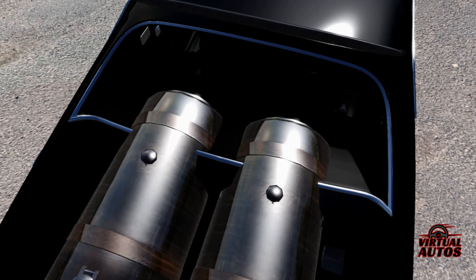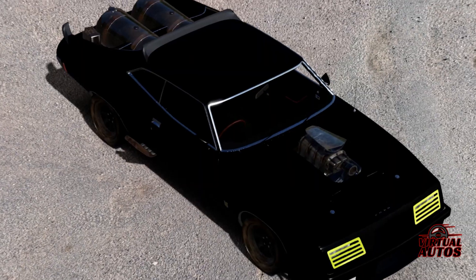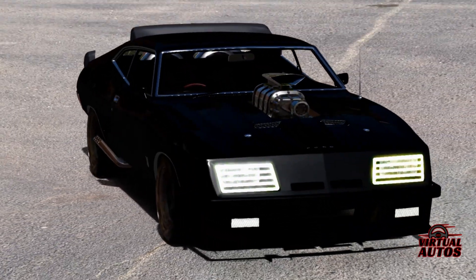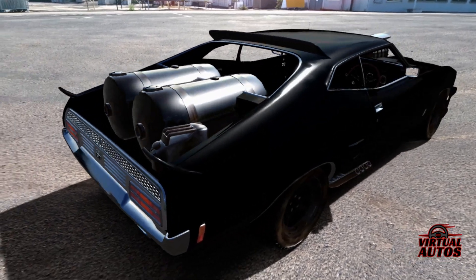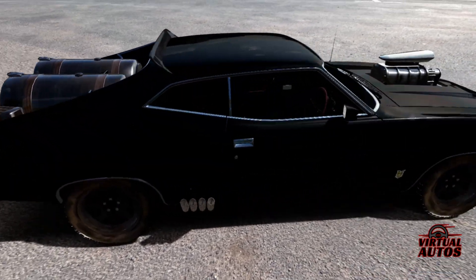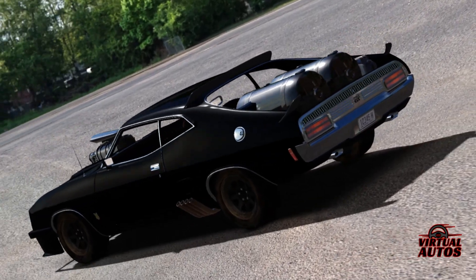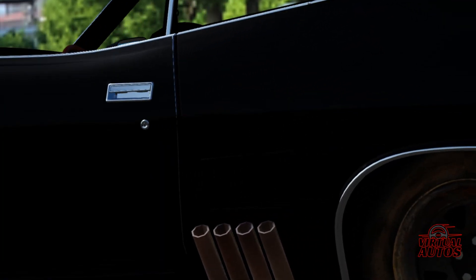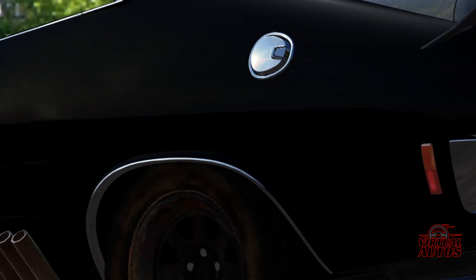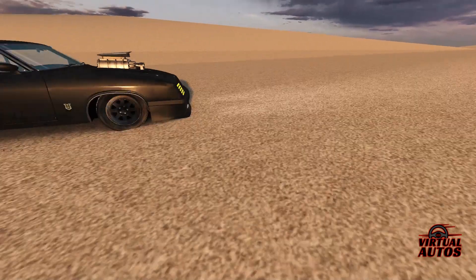In the pantheon of automotive legends, the Mad Max Interceptor stands apart — a testament to the enduring bond between man and machine. Forged from the formidable Ford Falcon XB GT Coupe, the Interceptor is not just a car; it's a survival tool in a world turned upside down. Its matte black armor and the fearsome blower rising from the hood are not merely for aesthetics — they're a declaration of power in the wasteland.